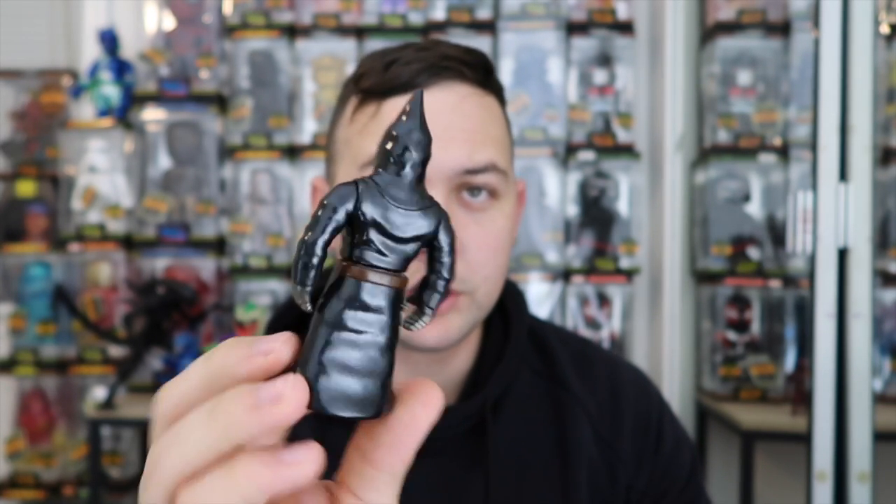There they are. If you're interested or have any comments about any of these or how to get them — eBay is way overpriced. You can get them from Mandrake, or try to get them from Cord Viper himself; he does lotteries at least once a month. If you have any more questions, let me know in the comments. I'll try to help you out. I'll see you all in the next video.